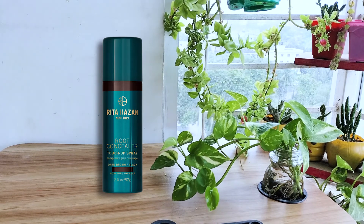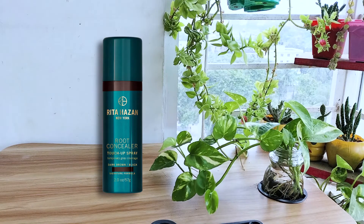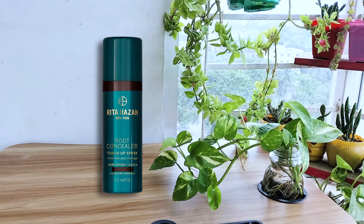Rita Hazan is relatively sweat proof. I have been using this product for about a year. Love the root coverage — it saves me from doing my hair as frequently.